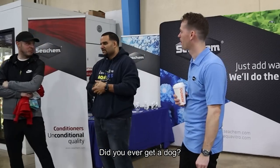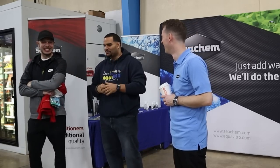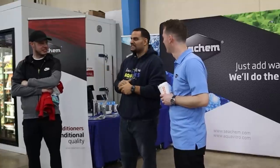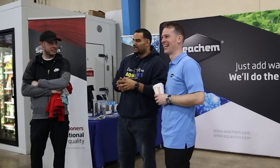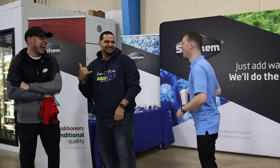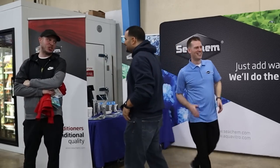Did you ever get a card? You know what, it's funny you mentioned that. On my drive down here I was thinking they have some nice rescues here, and maybe I see one that I fall in love with. I might have to give the wife a call — like, hey, I'm coming back with somebody. I might be coming back with somebody. It's a rescue and he's calling my name.